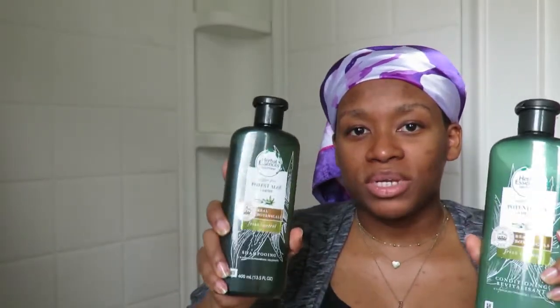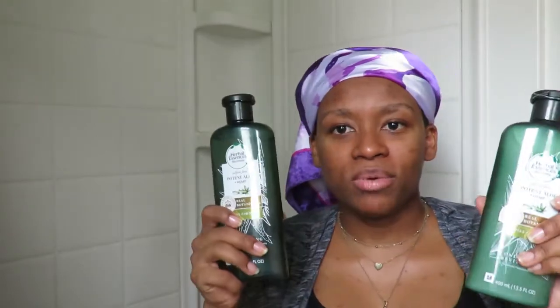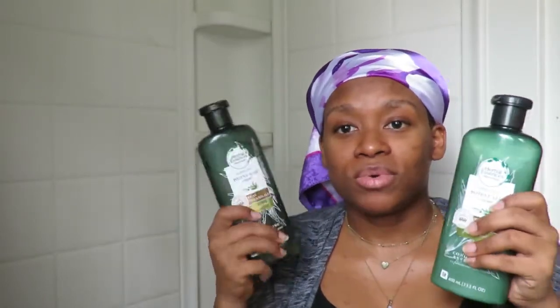Another Herbal Essences Bio Renewal product I got was the shampoo and conditioner. I had a coupon for three dollars off. The cool thing is that at Walmart these are $5.98, but I got them at Target where the price was lower at $4.99, plus my three-dollar coupon, plus a Target discount — so I got one of them for free and almost half off the other one.